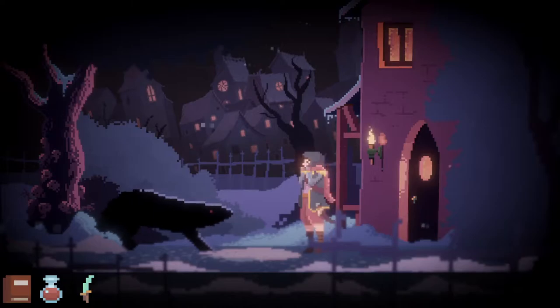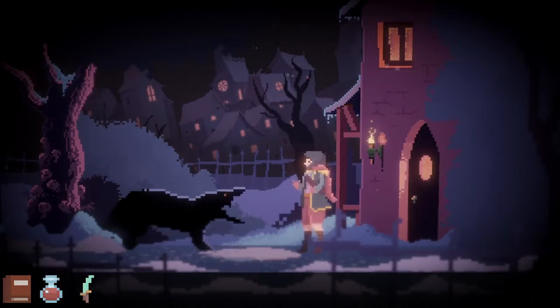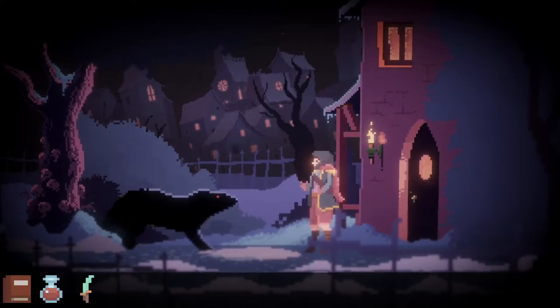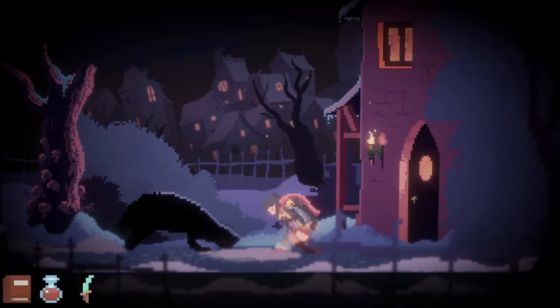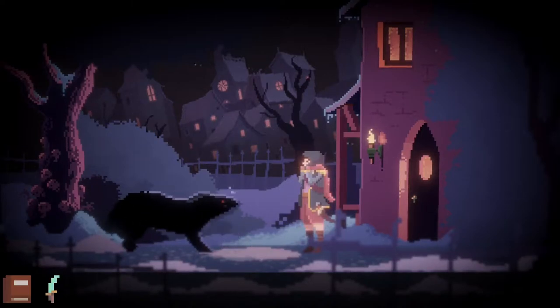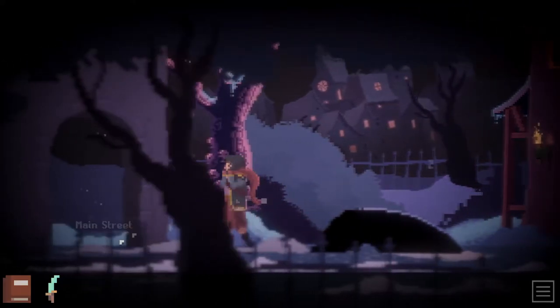Excuse the hell out of me. It wants to drink from that puddle, I guess. Maybe I put wine into the puddle, and then it gets drunk and leaves me alone. There you go, buddy. Aha, now you're tipsy. Wrecked. And away we go. Cool.